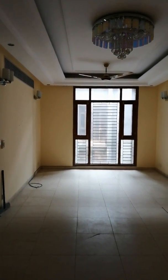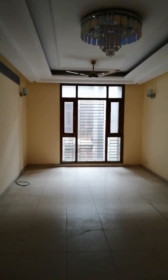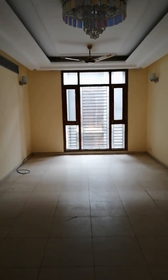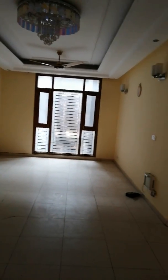This is a 3 BHK flat with servant room in Sector 12, near Edison Hotel, Shivani Apartment, 9th floor — not the top floor. This is a very good drawing room space with dining area.